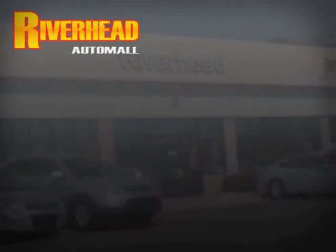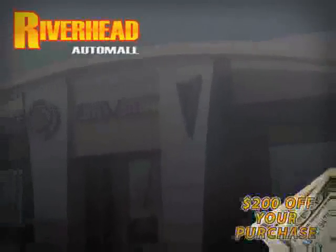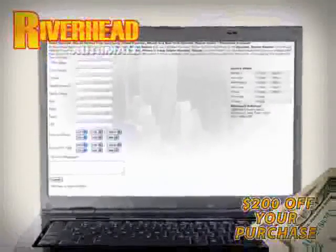We hope to see you soon and make you a part of the Riverhead Auto Mall family, where every car comes equipped with a $200 savings check off your purchase when you schedule your appointment online. Riverhead Auto Mall will earn your business.